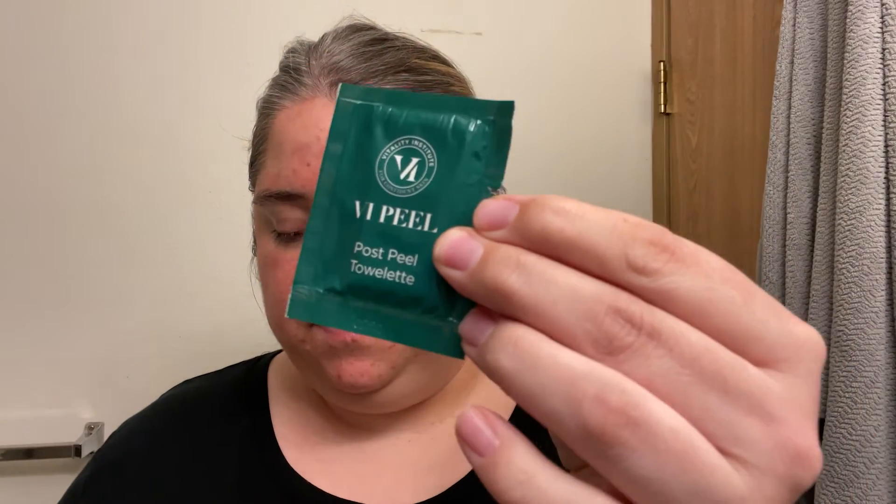After applying the post-peel towelette, I have to wait 10 minutes and then apply a thin layer of the derm post-treatment repair cream.